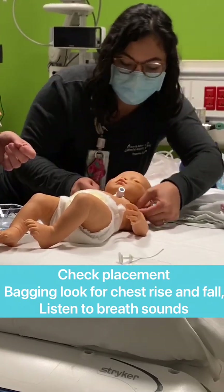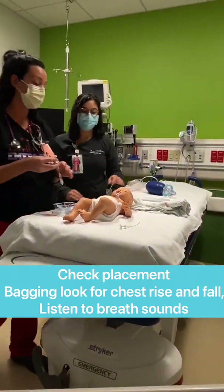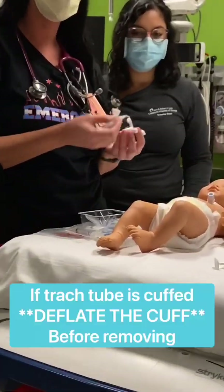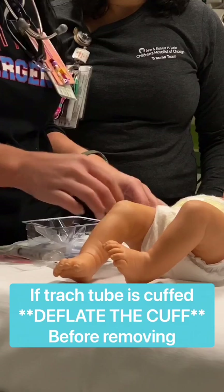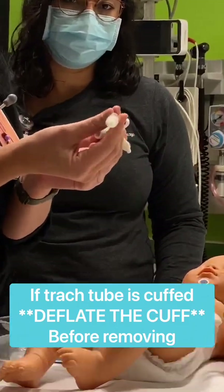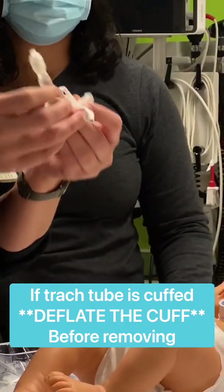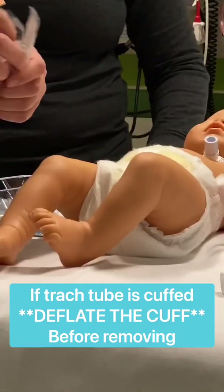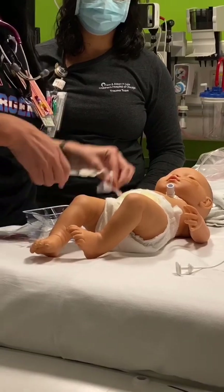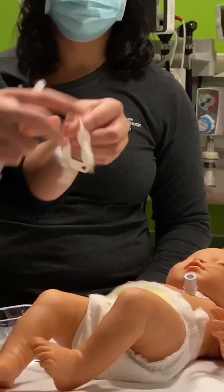One thing to remember: this is an uncuffed trach. If the patient has a cuffed trach, you're going to have to make sure the cuff is deflated before you can take out the trach. See how this is expanded? That means it is cuffed. You cannot pull this trach out because it would get stuck and damage the airway. Before taking it out, deflate the cuff with a syringe — pull back until it's flat. Then unscrew it and now you can safely remove the trach.